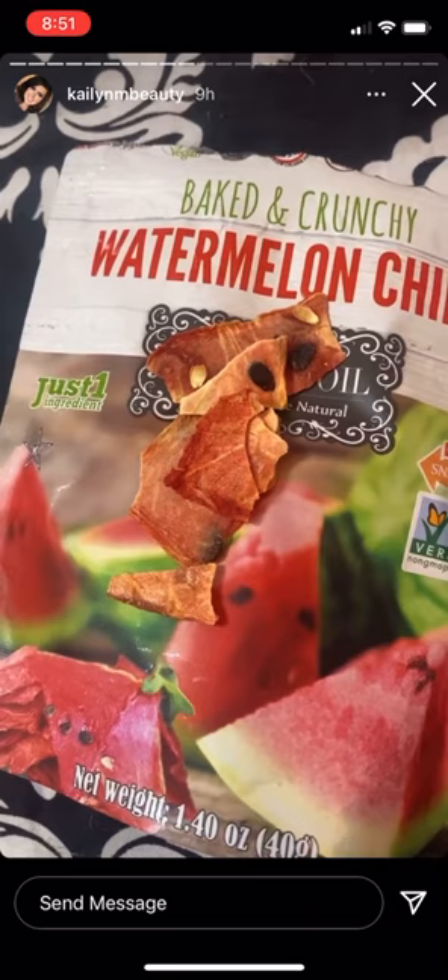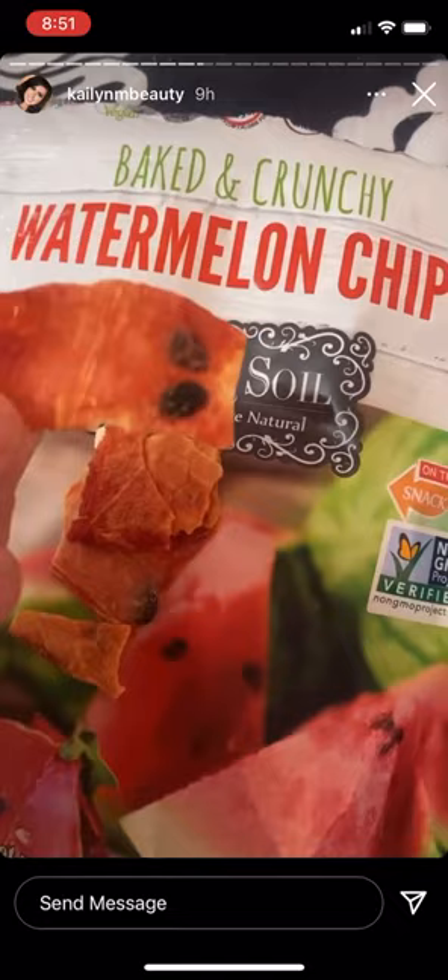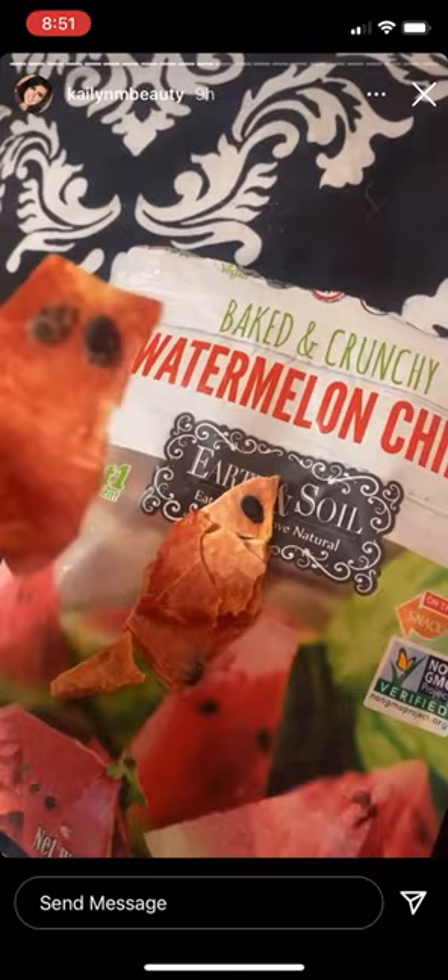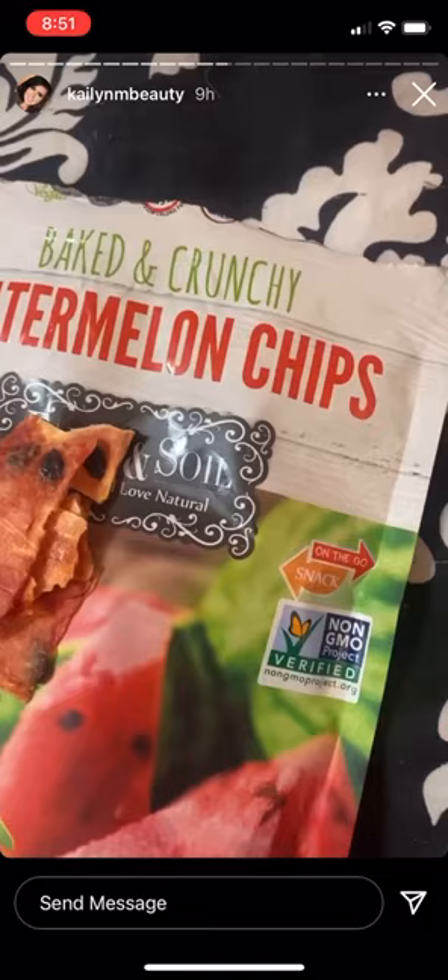I got these watermelon chips and they're so good. Look at them — they are a legit watermelon made into a chip. And it says there's only one ingredient, obviously the watermelon, but it tastes so good. These are so good. Watermelon chips — I've never seen them before, but I am obsessed.